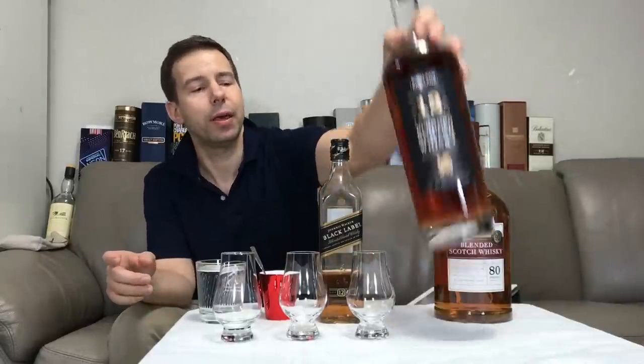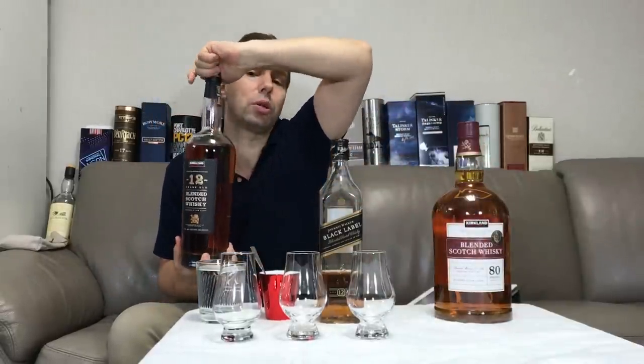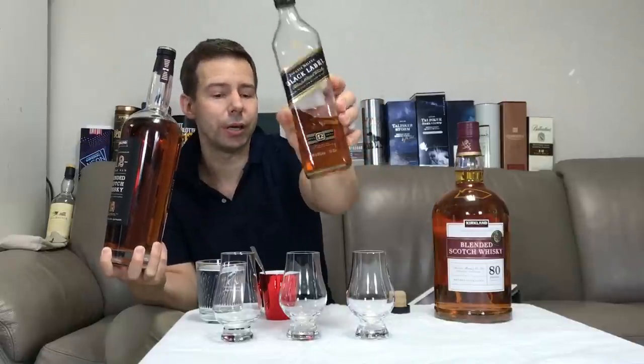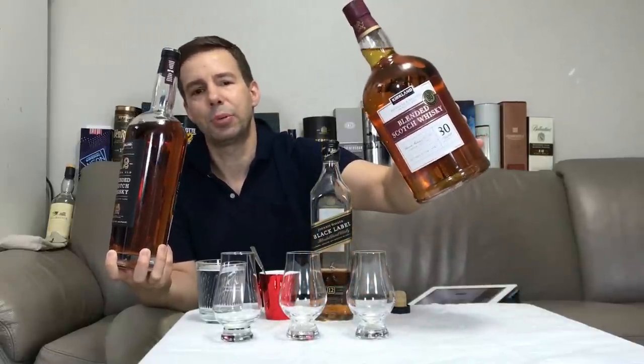Hey everybody, Mark here from Whiskey Whistle — your wise choice in independent whiskey and spirits reviews. Bringing you another very cool whiskey review, this one of the readily available Kirkland Signature 12-Year Old Blended Scotch Whiskey. I'm going to be comparing this Kirkland 12-Year to two other whiskeys: the market leader Johnny Walker Black Label 12-Year, and also the Kirkland Signature Standard 80-Proof.